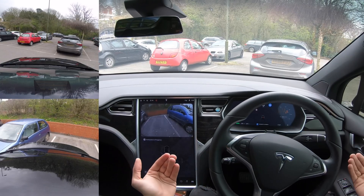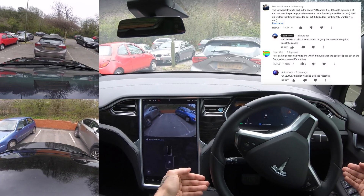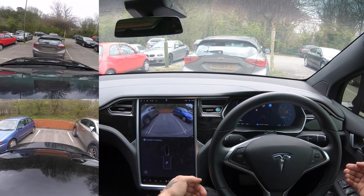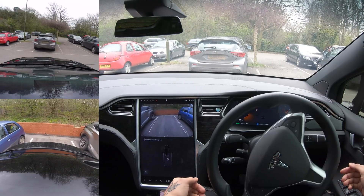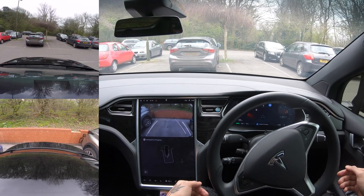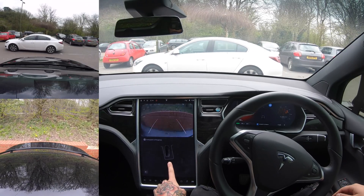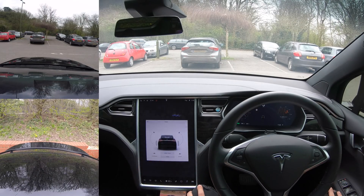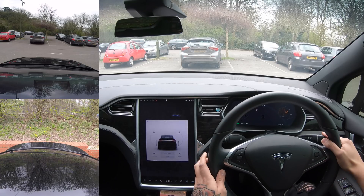We actually had an issue last time where it kind of aborted at the last second. A lot of people commented saying this was due to a white solid line — I completely disagree and I'm going to show you that today. We're going to do a couple of little tests to see if lines really make a difference. We're at an angle as you can see, but it seems pretty happy. It's not perfect and not how I would have parked, but it's not too bad.